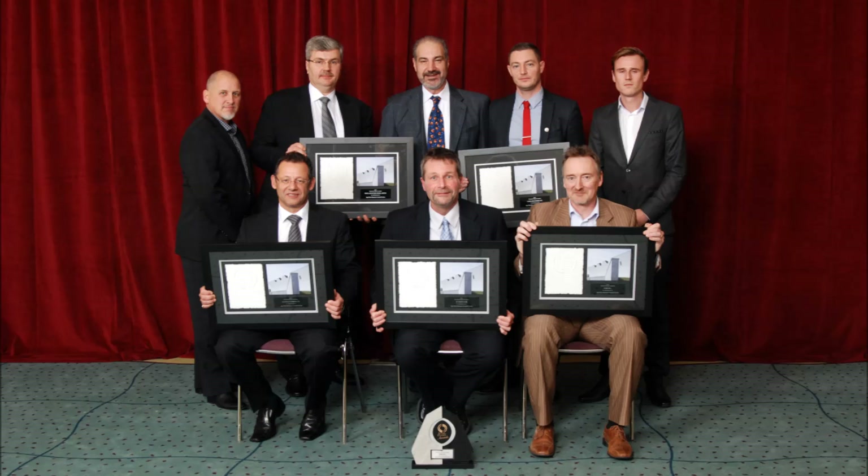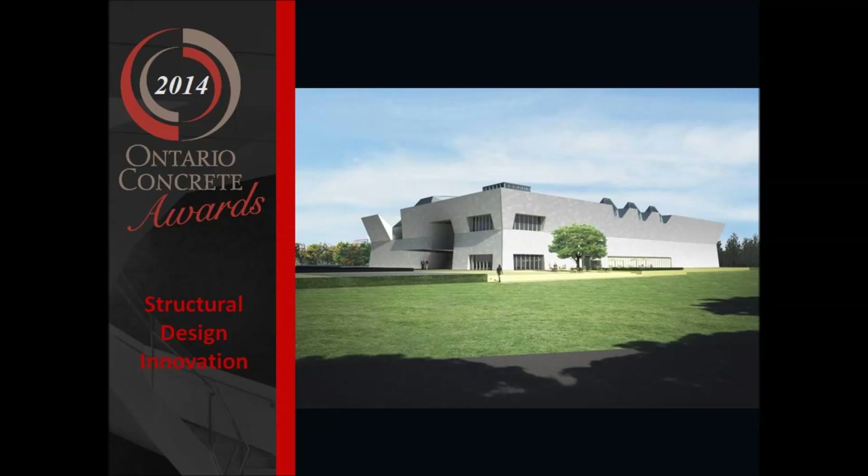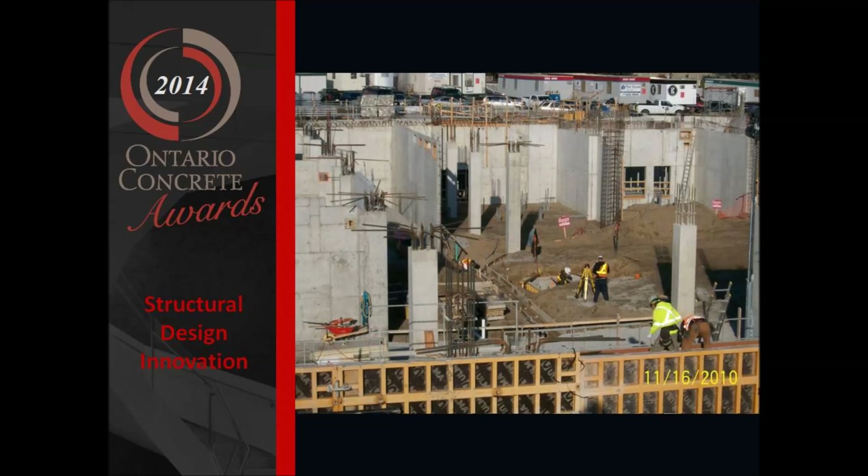The Aga Khan Museum, clad in white granite, rises some 45 feet above ground, with walls that cantilever outward and inwards on all four sides. The Ismaili Center was designed to respond to the traditions of Islamic architecture in a contemporary way using modern materials.